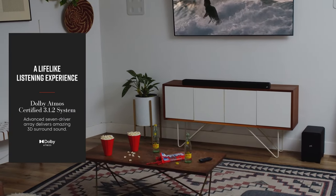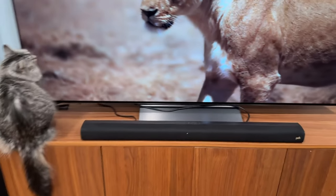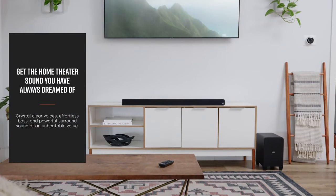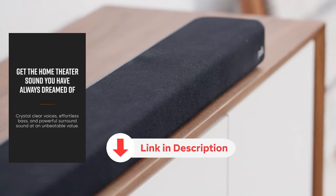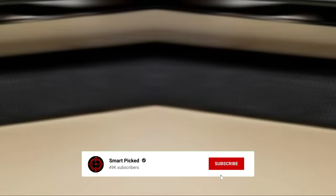Overall, the Polk Audio Signa S4 is the best budget Dolby Atmos soundbar on the market — experience true 3D surround sound at an affordable price point. Before we unveil the top pick, don't forget to check the description below for the latest deals on each of these items, and be sure to subscribe if you want to stay up to date on the best products on the market.